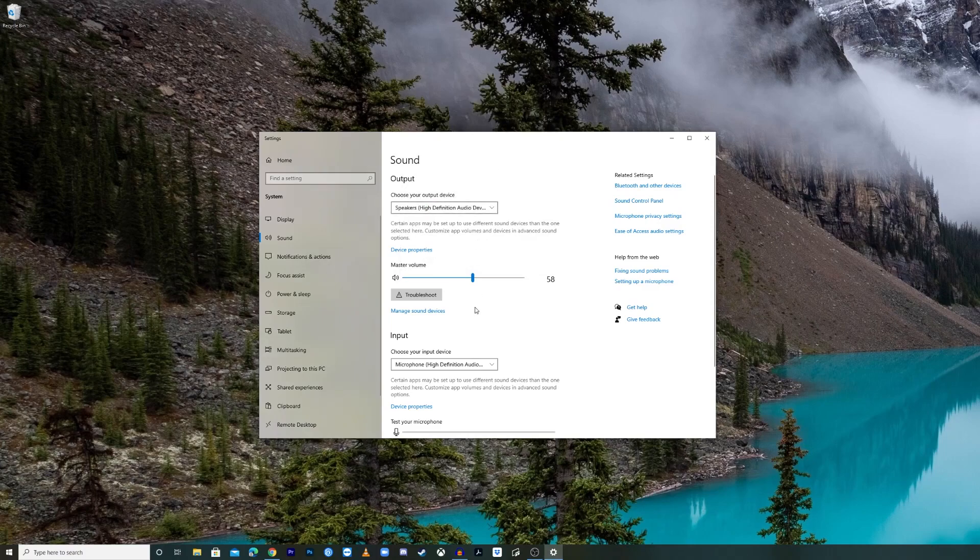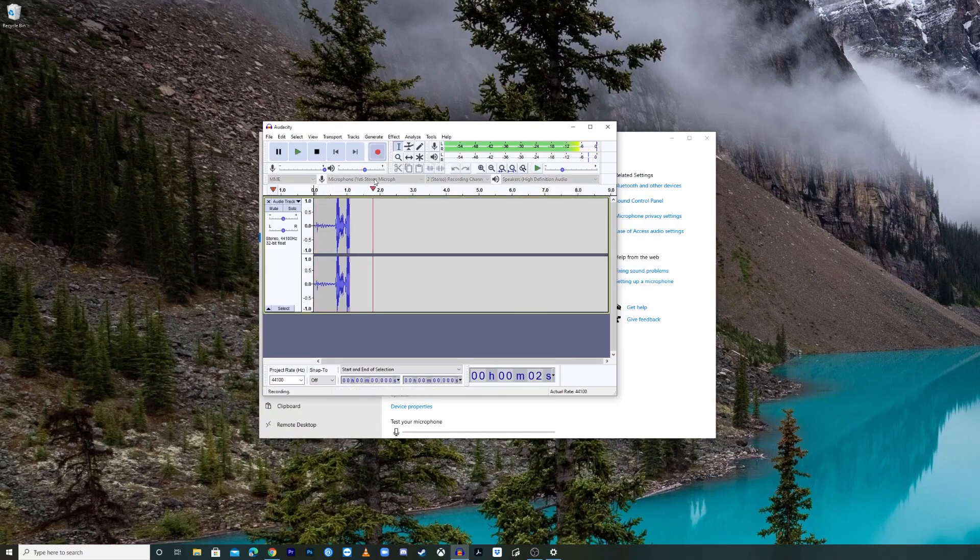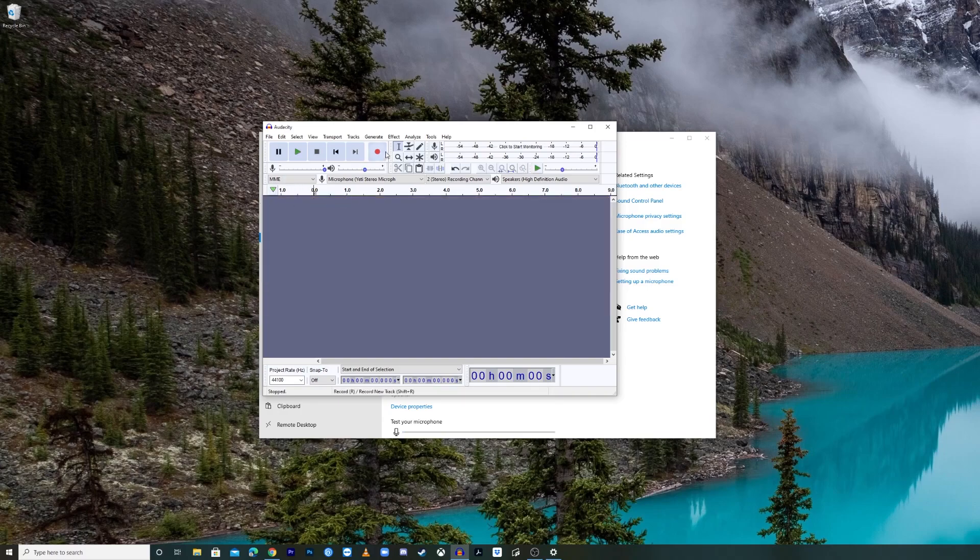Go ahead and open up Audacity and do some recording to test. Then on the back of the Blue Yeti microphone, go ahead and adjust the gain knob, and then do another recording to compare.